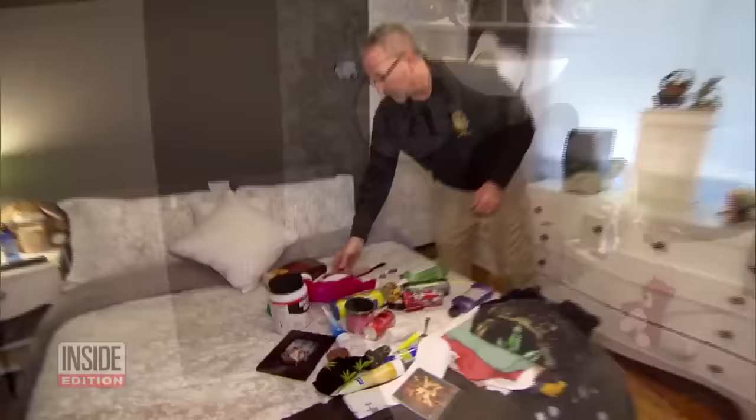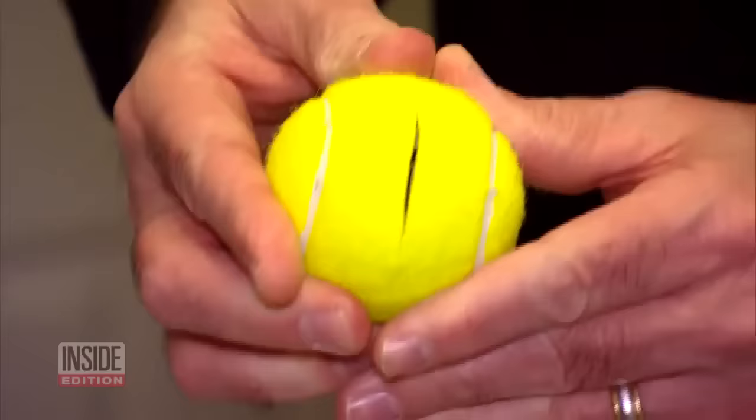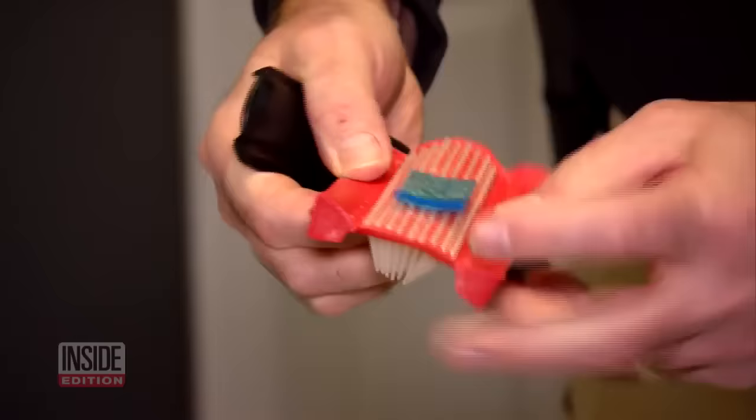About that teddy bear — undo a couple stitches and it's a perfect hiding spot for a little baggie of marijuana. Same with tennis balls: just slit a hole in them and it's a perfect place to hide drugs. In this case, a hairbrush is more than just a hairbrush. The head slides off, turn it upside down and it opens up — and there you have a little baggie of marijuana.